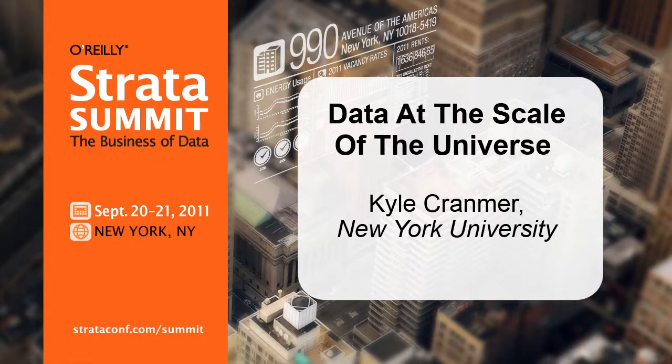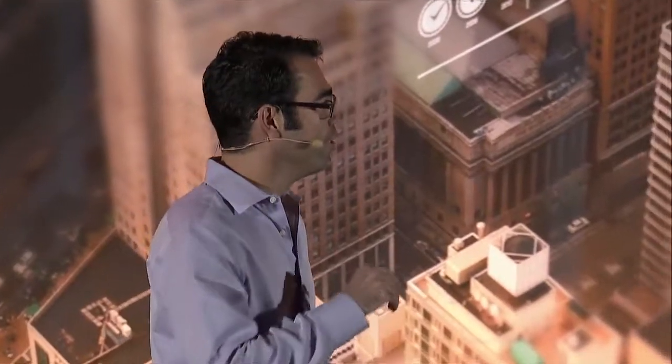Hi, welcome. For the last 15 years, scientists from around the world have been constructing the largest experiment in the history of science, which is the Large Hadron Collider.